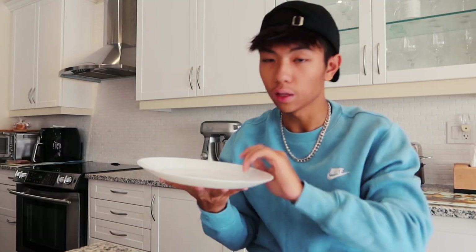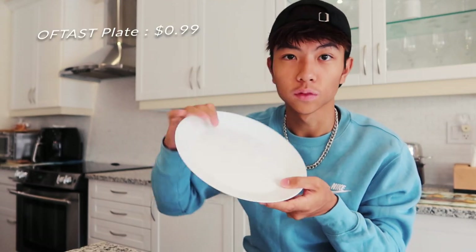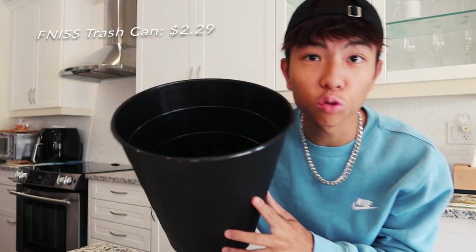Last thing is the plate, which is also 99 cents. We also got just a simple plastic black trash can for $2.29.